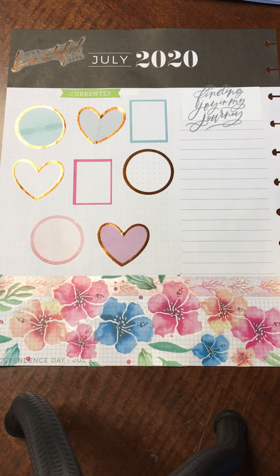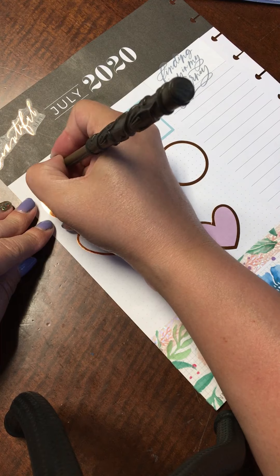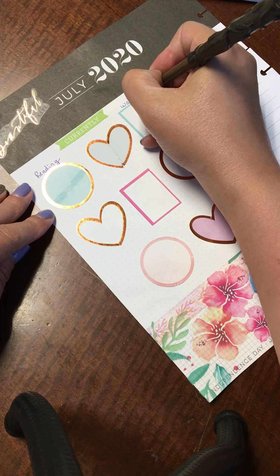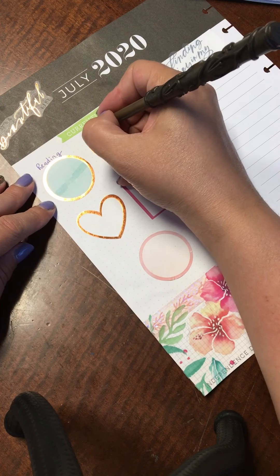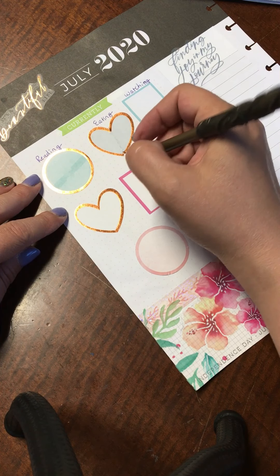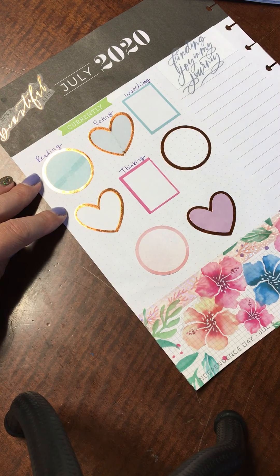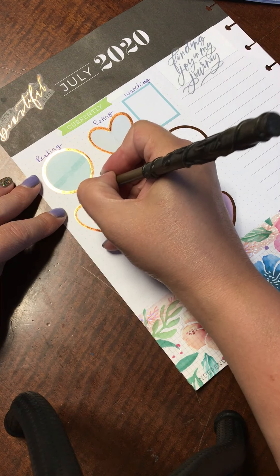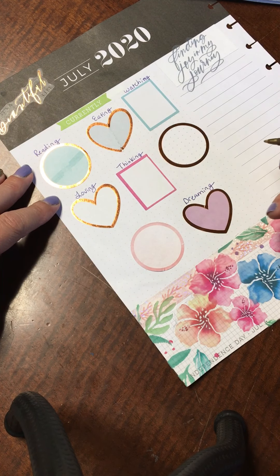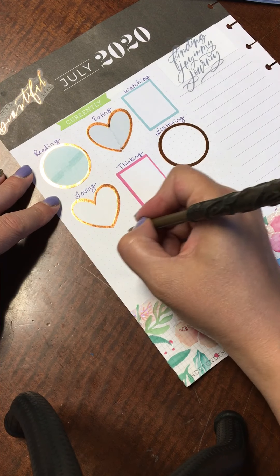Now it's just filling everything in. I'm going to write: currently reading, watching, eating, thinking, loving, dreaming, listening, and improving.